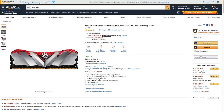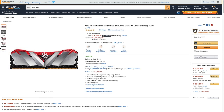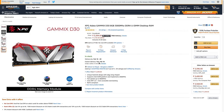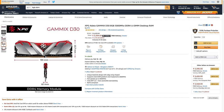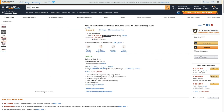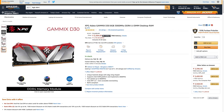For RAM we have 8GB of XPG ADATA D30. It's not RGB but has designer heat sinks and looks good, running at 3000MHz. Ryzen works better with dual-channel memory, so if you can, get 16GB — two 8GB DIMMs of the same brand and configuration. AMD really loves dual-channel RAM, so I strongly recommend getting 16GB. It might increase your budget but you will not regret it.